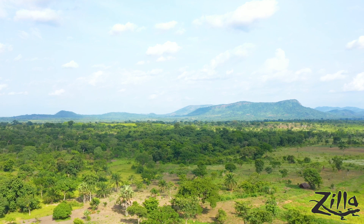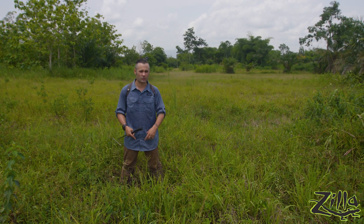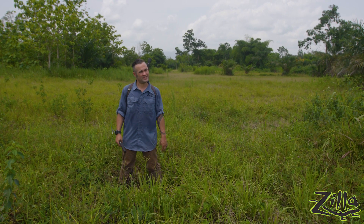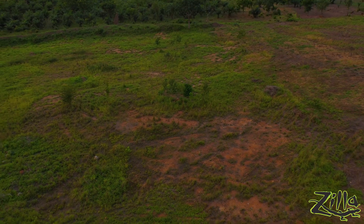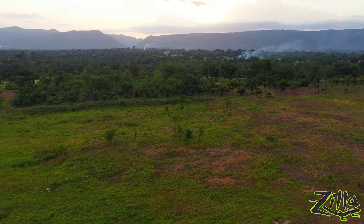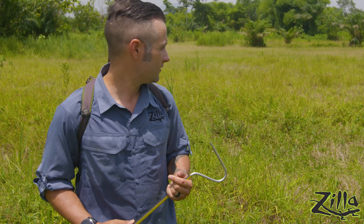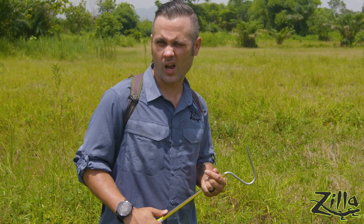Welcome to the grasslands of West Africa. Here we get a completely different group of animals than you'd find in the highlands or the tropics. That's one of the amazing things about West Africa — the different biomes provide totally different animals. Today our target's a very cryptic species, the graceful chameleon. Let's go grub some grasslands and check out some trees, and maybe find some shade at the top.